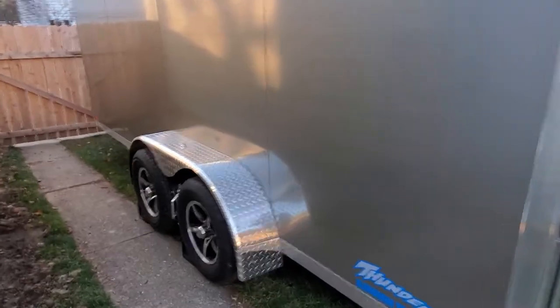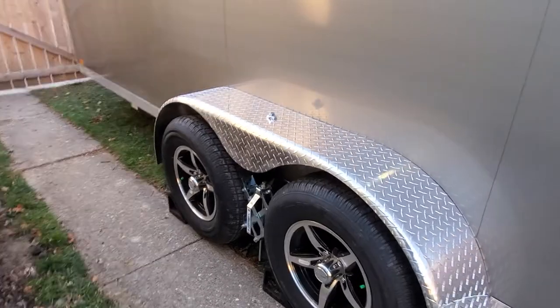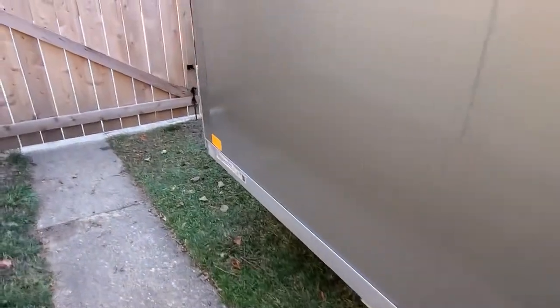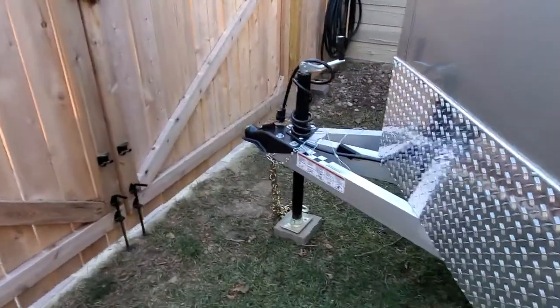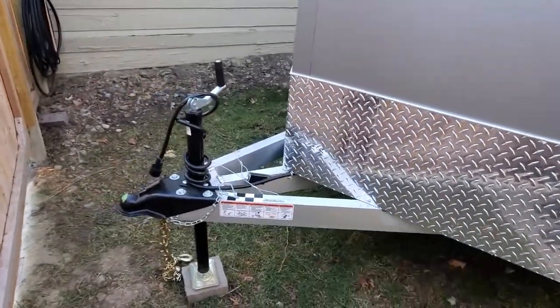I've got it kind of shoehorned into my backyard right now, and we're going to do a kind of a camper conversion. So it's going to be a toy hauler for kayaks and motorcycles and bicycles, and then kind of be able to live in it and have a minimal camper build.